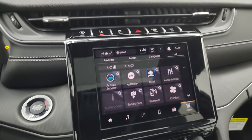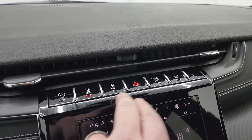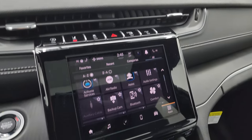Push button start. Up here you have start-stop capabilities, lane departure warning, stability control, hazard lights, parking sensors, and sport mode — that's what allows you to use those paddle shifters.